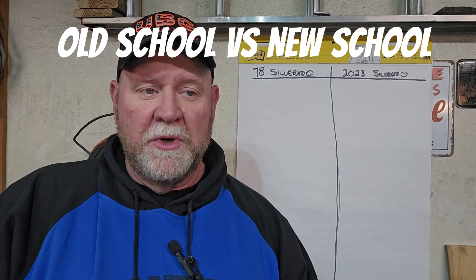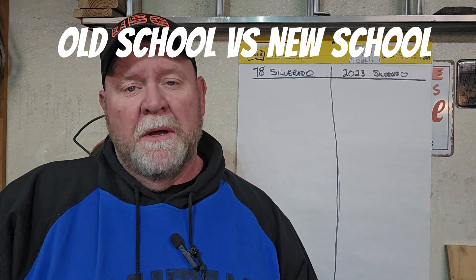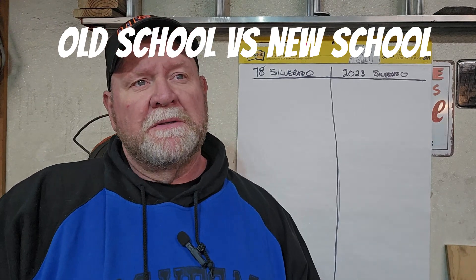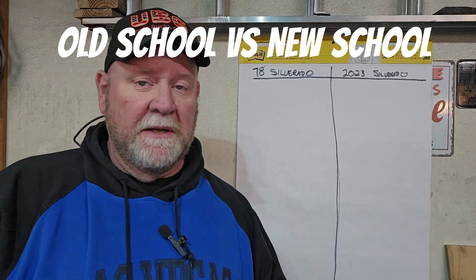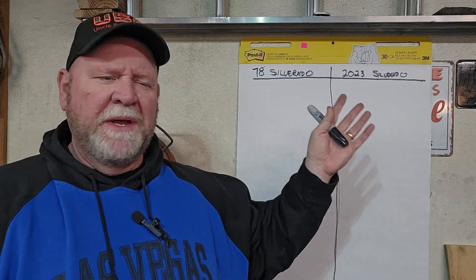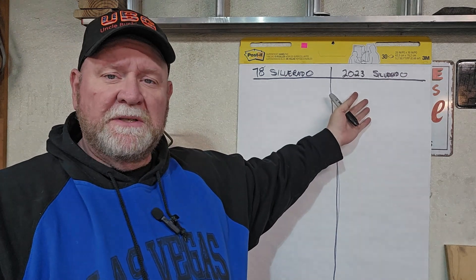Hello, welcome back to Jungle Buck's Garage. I've been surfing again and I came across this short — about a two-minute video about the difference between old Chevys and new Chevys. So it got me thinking: what are the differences and selling points between, say, a '78 Silverado, which I'm about to be done building, or a 2003 Silverado?